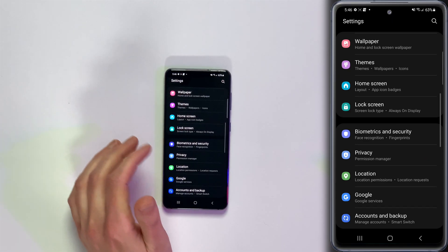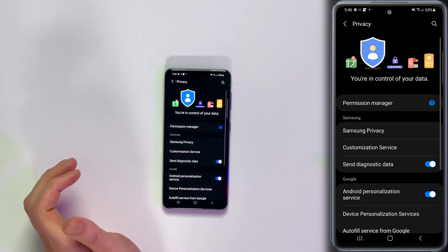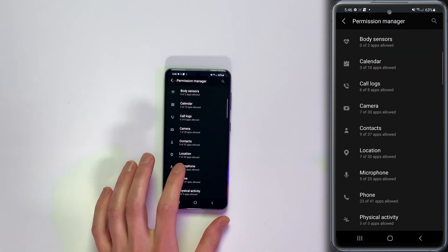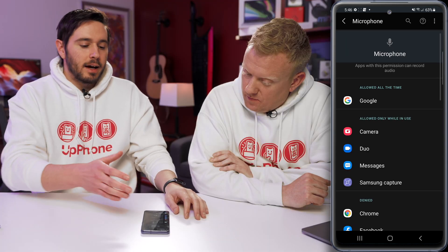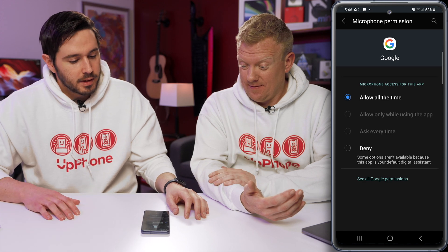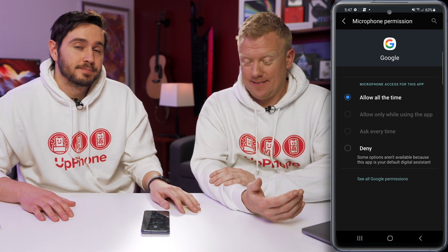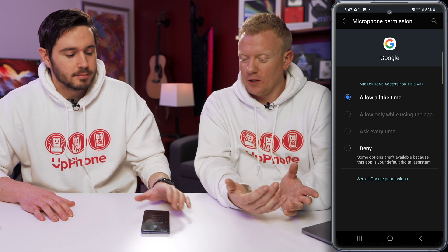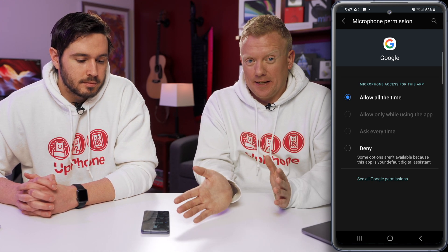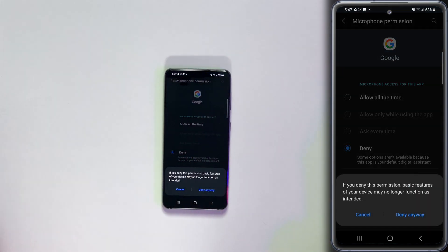Tap back to the upper left-hand corner of the screen, come down and tap Privacy, tap Permission Manager, and then scroll down and tap Microphone. Here you can see 'Allowed all the time' — Google is listed there. Tap on Google, and then deny it. It's okay to do 'Allow only while using the app,' but for this one, just deny it.